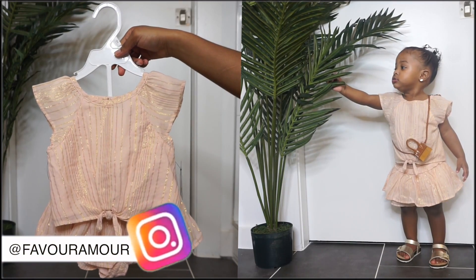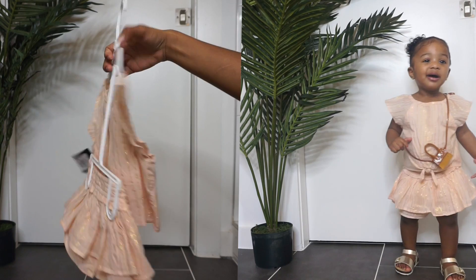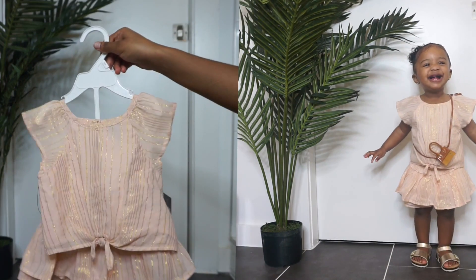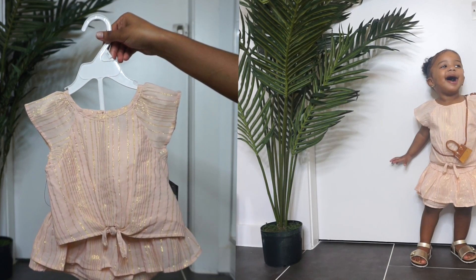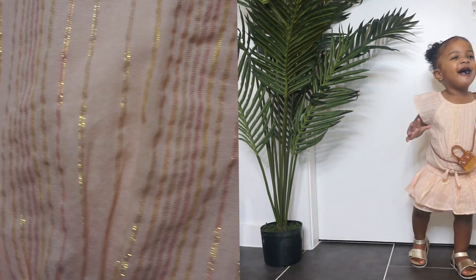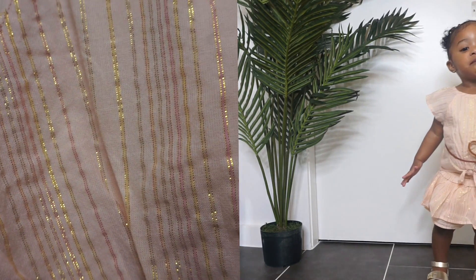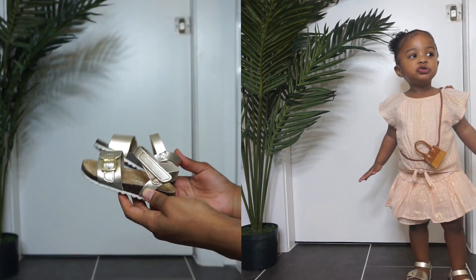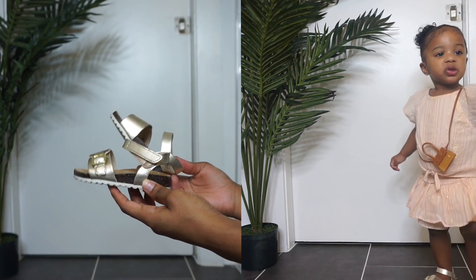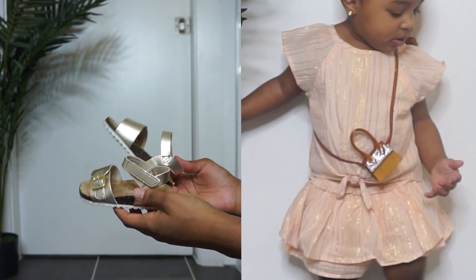This outfit is so adorable — it came as a set, like a cute little skirt with the top. This set was $21.99. The outfit is very classy, and Fave's shoes are from Target as well. If you watched my latest vlog, you saw that I got these shoes from Target, and you know I had to pair my girl with a nice designer bag.